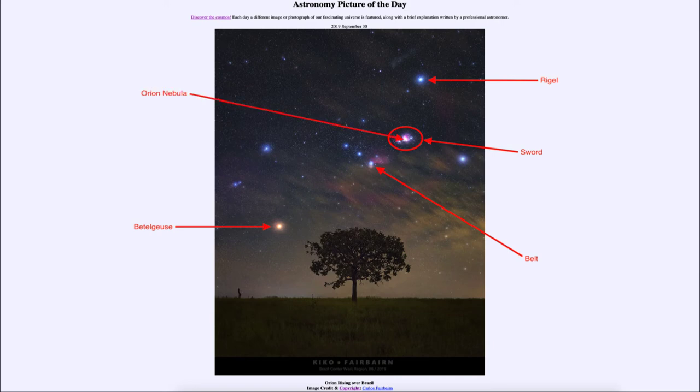We've seen the Orion Nebula in many images before — it's a great star-forming region, and in fact most of Orion is itself a great star-forming region. Here we can actually see the Orion Nebula in this image. You can also see it with the naked eye; it won't look as detailed as this but will appear as a fuzzy star in the middle of Orion's sword.